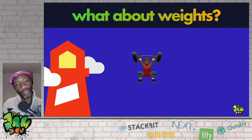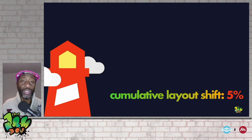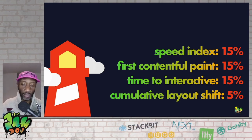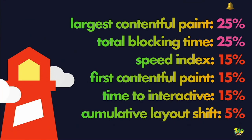Weights are important and can inform how you debug your page. Starting with CLS — it's only worth 5% of your score, so no matter how badly the CLS goes, the worst you get is zero out of five. Speed Index, First Contentful Paint, and Time to Interactive are worth 15% each. Now we're getting into the heavyweights. And lastly, LCP and TBT are worth 25% each — together that's 50% of your score.